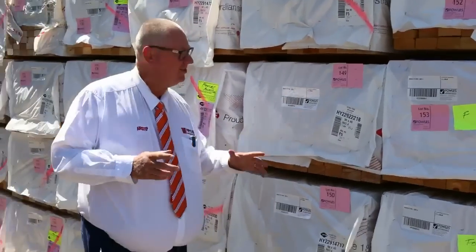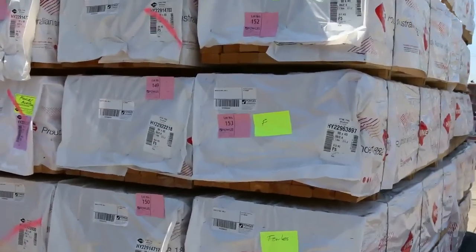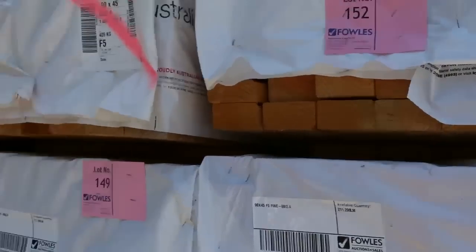We've got a heap of stuff inside, but we'll start with the outside. 90x45, 2.4 star pickets — we've got a massive load of those sitting right there. They'll be nice and cheap tomorrow.